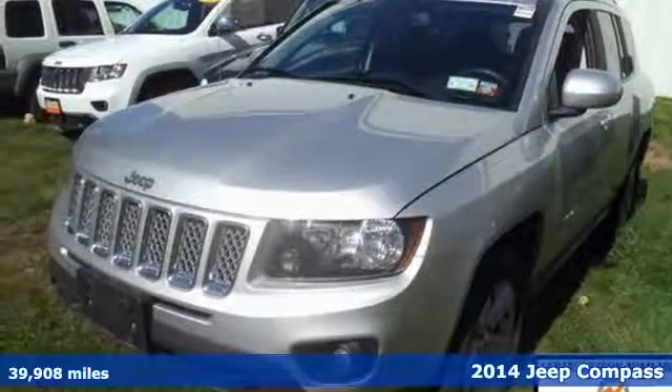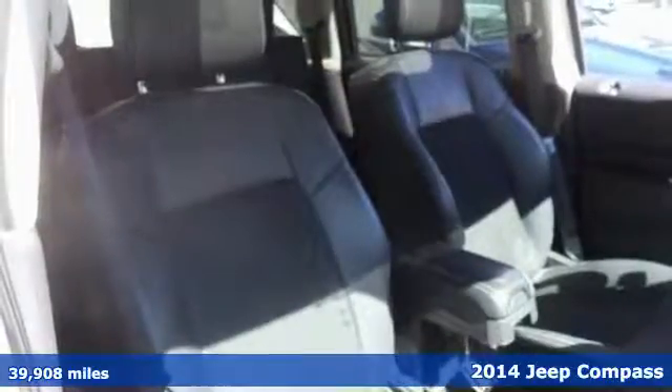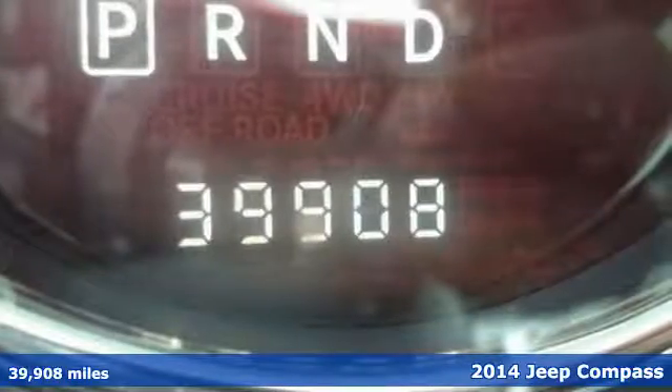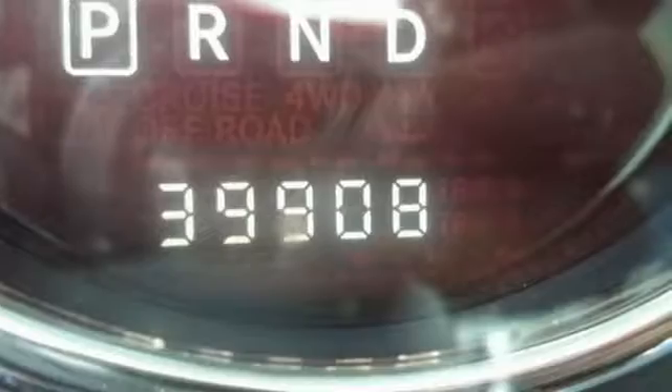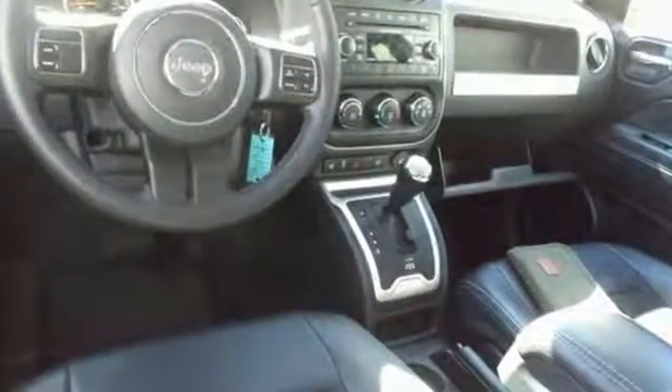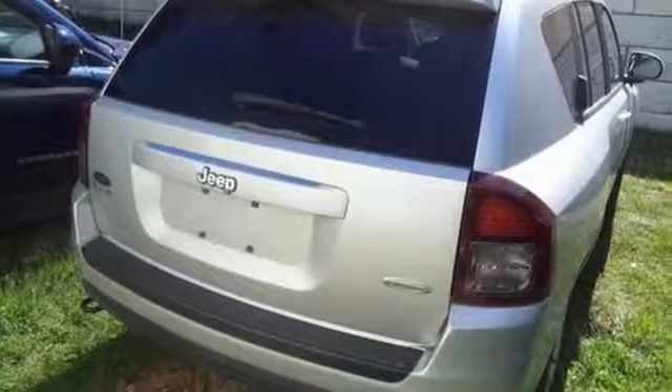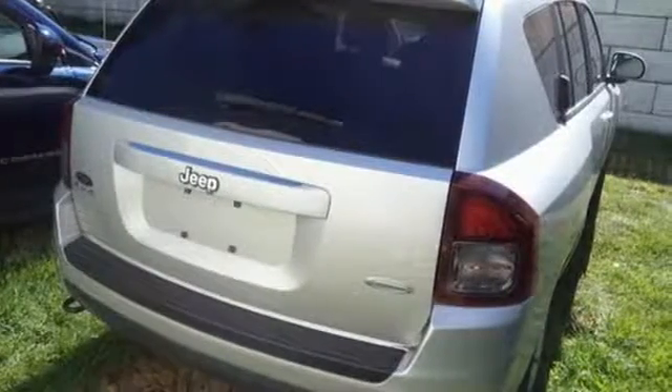Here's a 2014 Jeep Compass Latitude. This compass will take you farther — you'll hardly want to leave it. The air conditioning and cruise control make for a comfortable trip, while traction control and anti-lock brakes with brake assist help you get there safely. It even comes with a four-wheel independent suspension and a CD player.